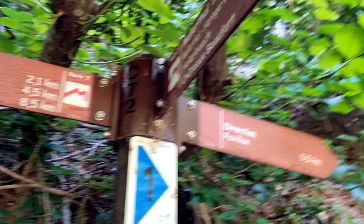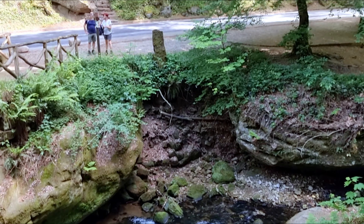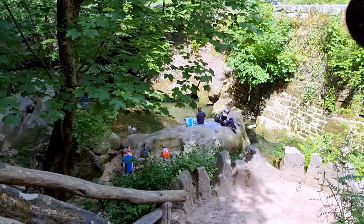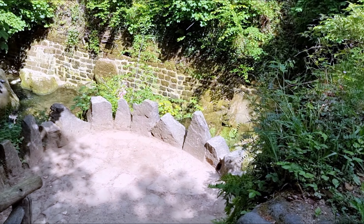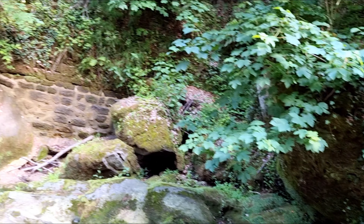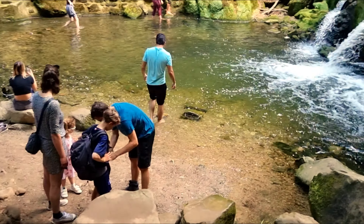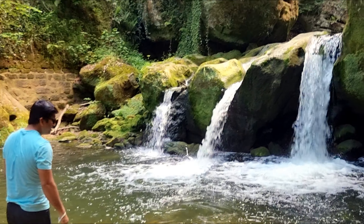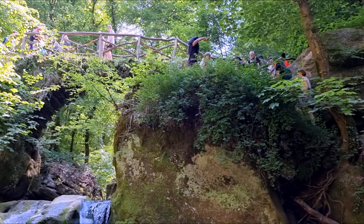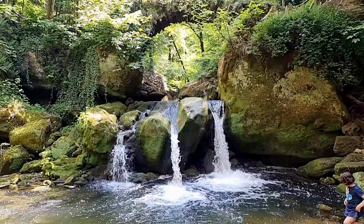We are almost there at our first attraction — the waterfall. It's a very photogenic spot. We saw an Instagram influencer here in a mermaid suit doing a photography session. The bridge here is also known as a romantic bridge, so locals come here for proposals. It is just a sign of a romantic getaway.